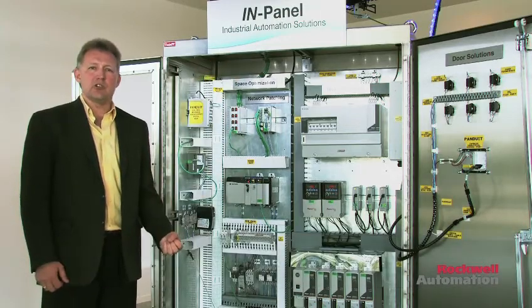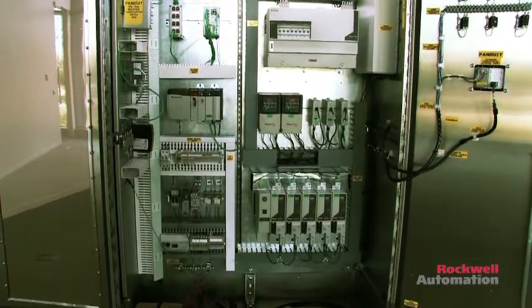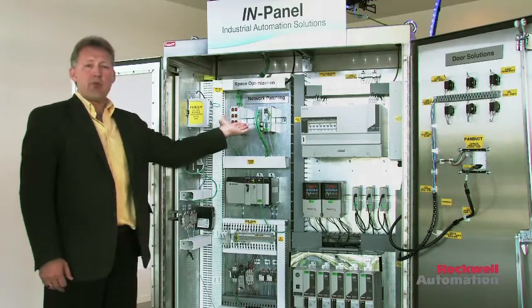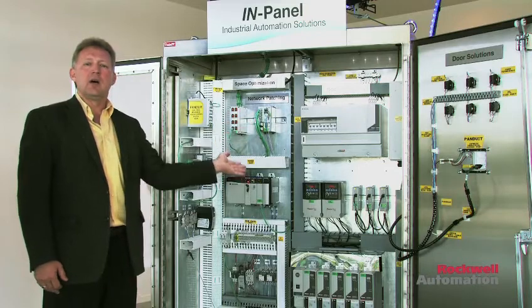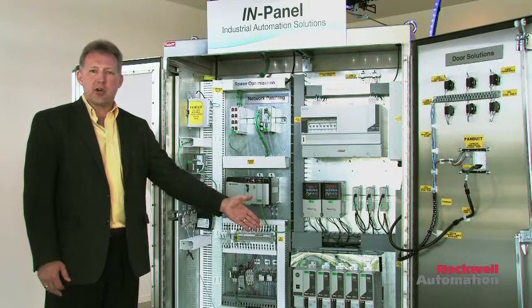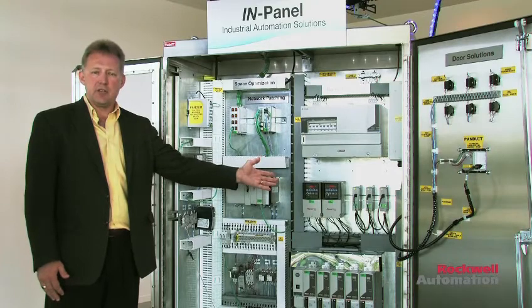The in-panel solutions align the Pando physical framework with the Cisco and Rocco Automation logical framework, specifically the converged plant-wide Ethernet IP. Converged plant-wide Ethernet IP is made up of the Allen-Bradley Stratix 5700 industrial Ethernet switches, the Contrologix or Logix multi-discipline control platform, the Kinetic 6500 servo drives, as well as items like the Parflex VFDs.